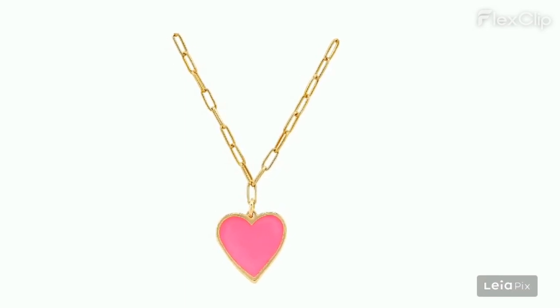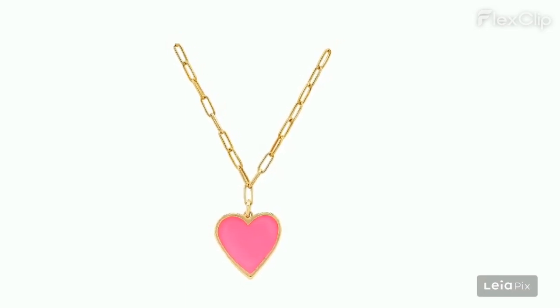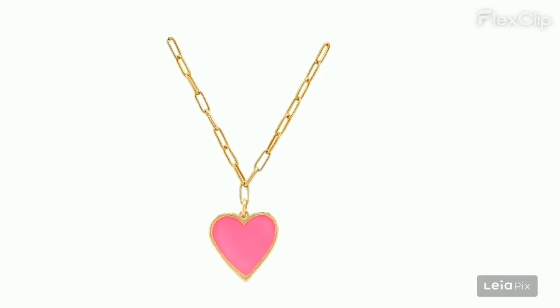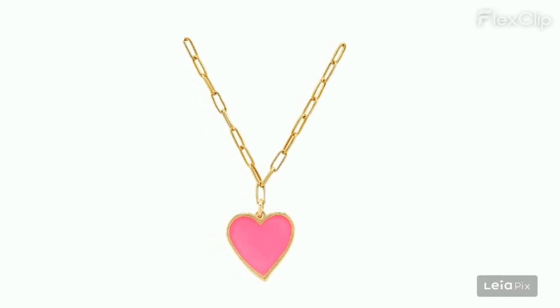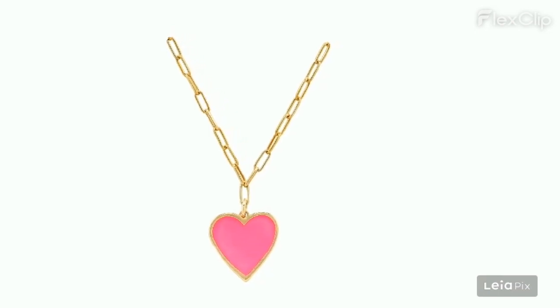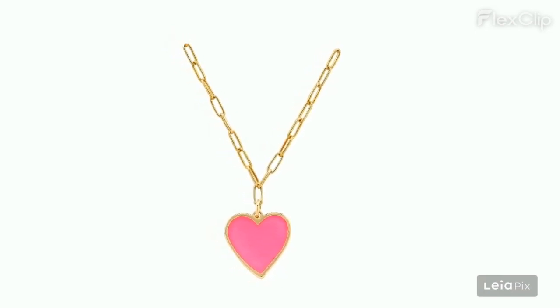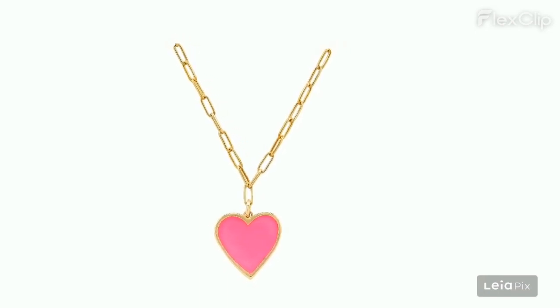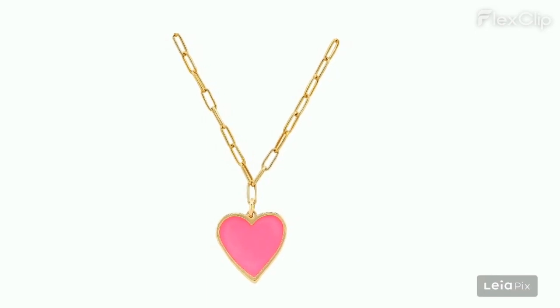Negative characteristics: the heart pendant is much larger than expected, resembling a children's necklace. Quality issues include the necklace tarnishing, turning skin green, and breaking easily — some after only four days. The chain could be longer, with some buyers needing an extender. Material quality is considered cheap, with several reports of it breaking quickly, sometimes within a week.